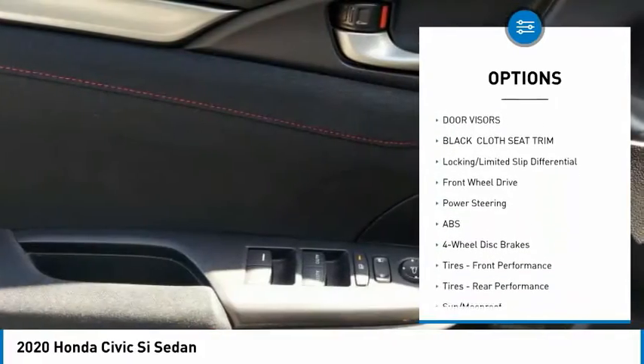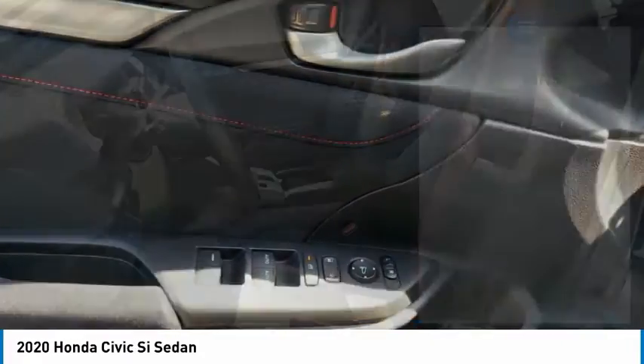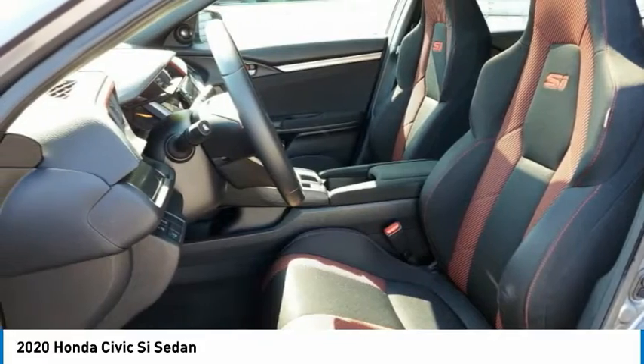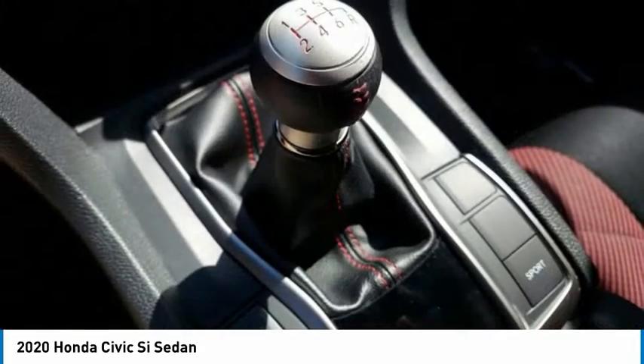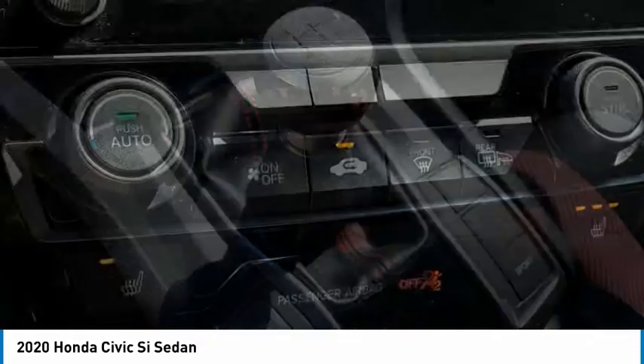Brake assist, traction control, stability control, daytime running lights, LED headlights. A vehicle like this doesn't come along every day. Come in and get it before someone else does.